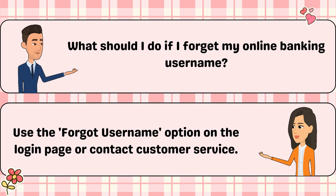What should I do if I forget my online banking username? Use the Forgot Username option on the login page or contact customer service.